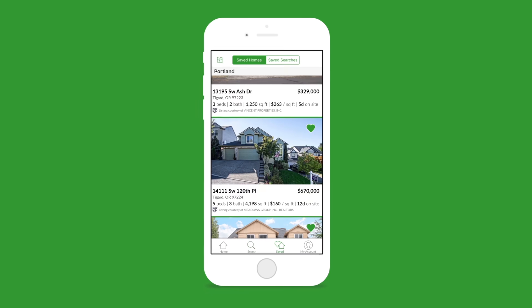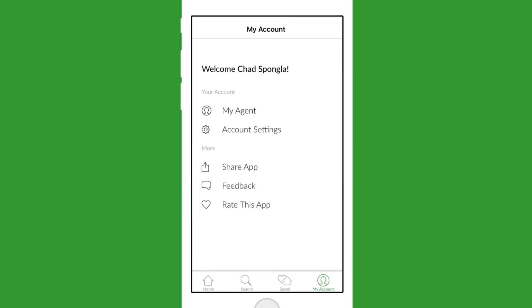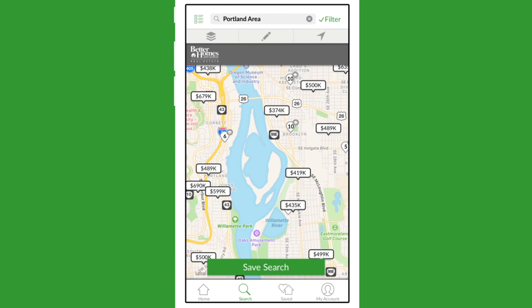Update your search criteria, browse your saved homes, and add new ones. You can also update your Better Homes and Gardens Real Estate account settings, sign up for new listing alerts, and receive notifications on your device when new homes that match your criteria are added to the website.